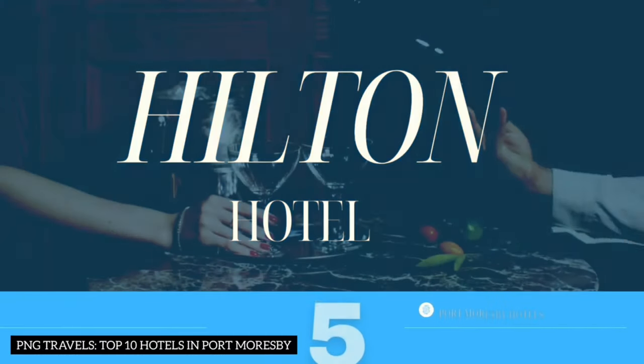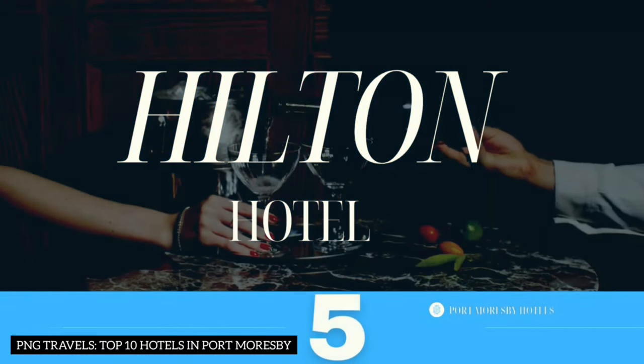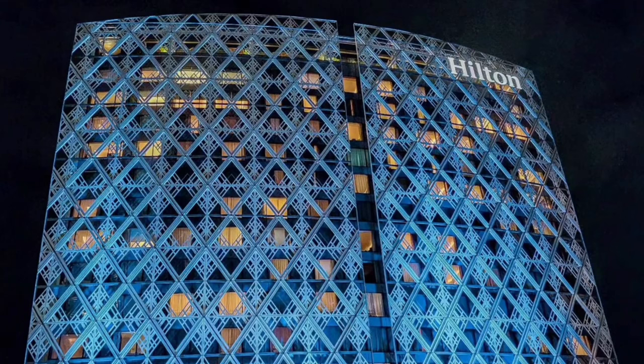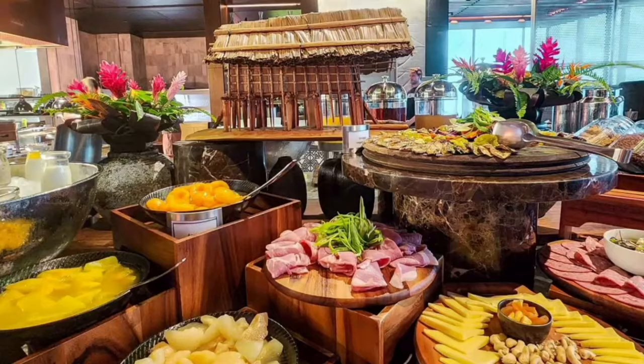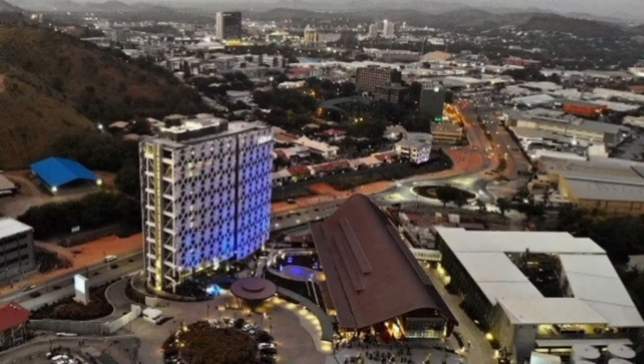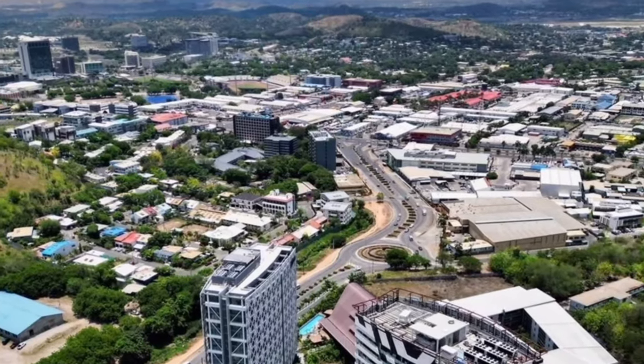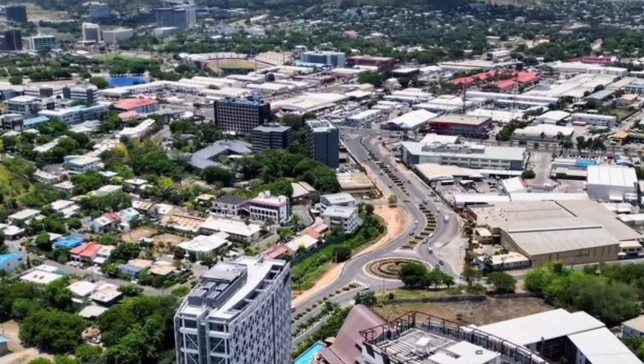Number 5: Hilton Hotel. Stepping into luxury, we have the Hilton Hotel. This five-star gem offers 212 rooms, including all-day dining, bars, fitness facilities, and a pool. Hilton Hotel Port Moresby stands as the tallest hotel in the Waigani Business District, offering breathtaking panoramic views of the city and surrounding landscapes from its elevated vantage point.